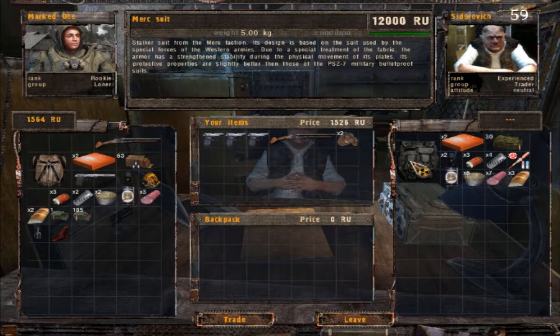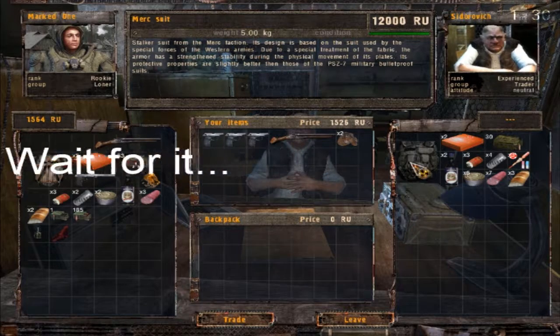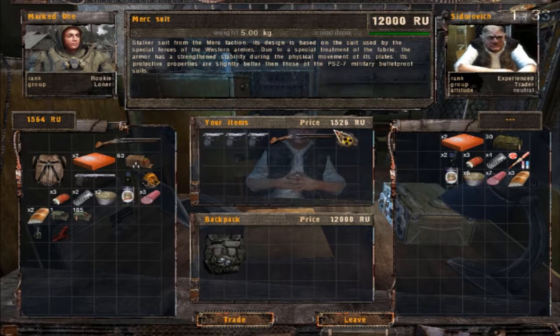Ooh, Merc suit. So it's a stock suit from the Merc faction. Its design is based on the suit used by the Special Fortress of the Western Armies. Due to a special treatment of the fabric, the armor has strength and stability during physical movement. Its protective properties are slightly better than those of... Ooh. Well, I can afford this just with the things I'm selling. Nope — that's 12,000, not 1,200. Jeez. That's gonna take a while to afford.